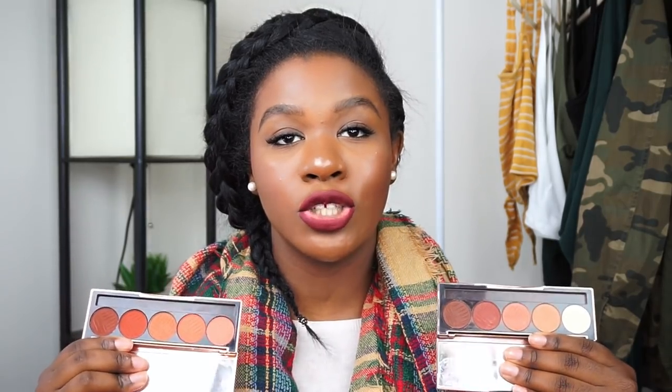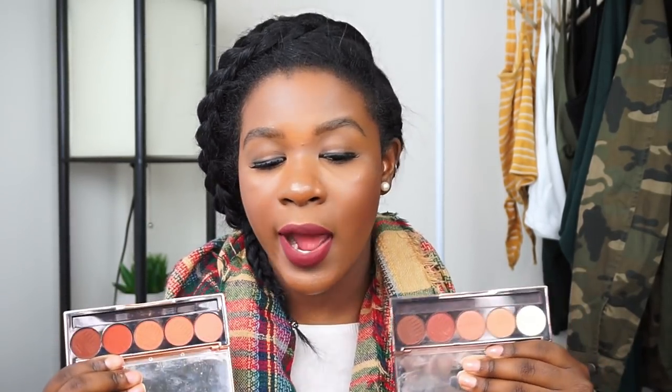Moving on to Dose of Colors — I have three eyeshadows from them: the Sassy Siennas palette and the Baked Browns palette. I love their formula because it's very creamy and blendable, a little pricey but you're getting staple colors you'll need every day. Everything in here — the oranges, the browns — is such a perfect fall eyeshadow palette. They are very, very pigmented; one dip with a brush and you're good to go.